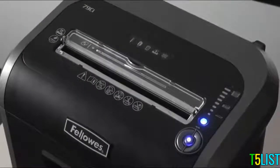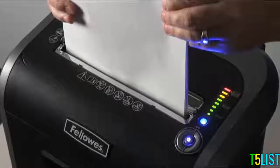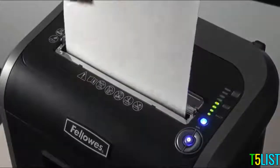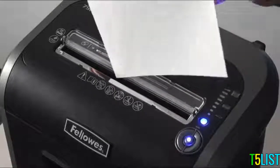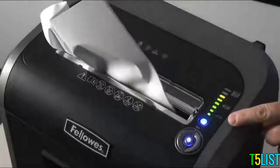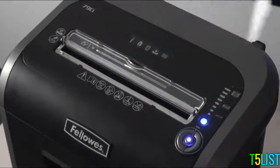The 79CI has several unique features. The patented 100% jam-proof system eliminates jams by preventing the shredder from taking in more paper than it can handle. Simply remove excess paper and resume shredding. The jam-proof system also powers through misfed paper. The light bar will give you visual feedback while you shred — green to yellow means you are within the recommended paper capacity, thus maximizing productivity.